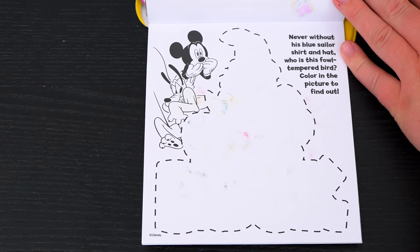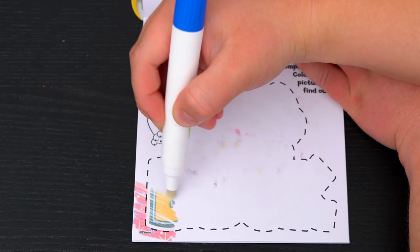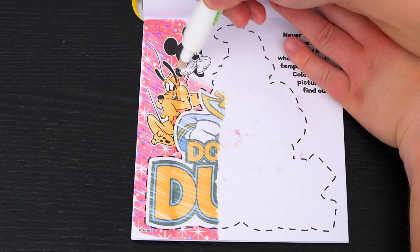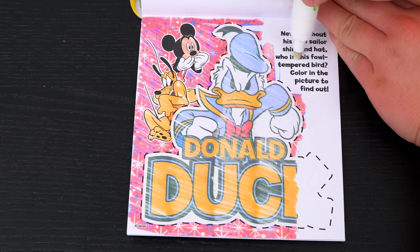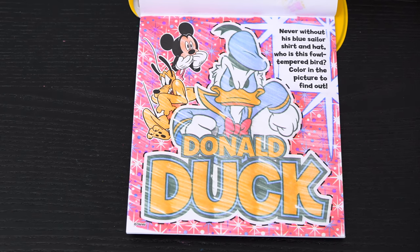Never without his blue sailor shirt and hat. Who is this foul-tempered bird? Color in the picture to find out. It's Donald Duck.